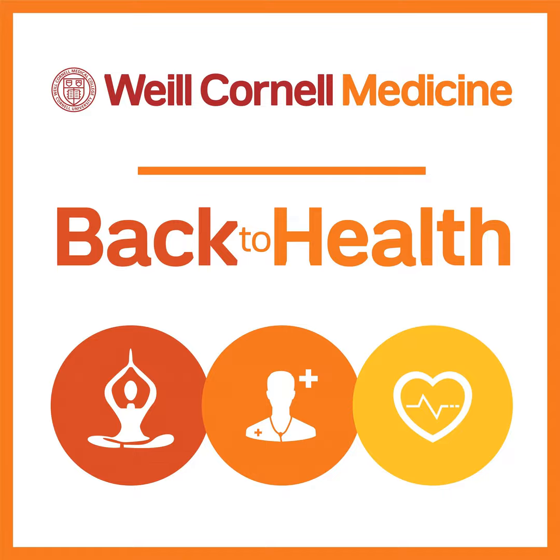People have heard the term inflammatory bowel disease, and they've also heard the term irritable bowel syndrome. They're confused when it comes to these two. Tell us the difference and why irritable bowel syndrome does not really fit into inflammatory bowel disease.